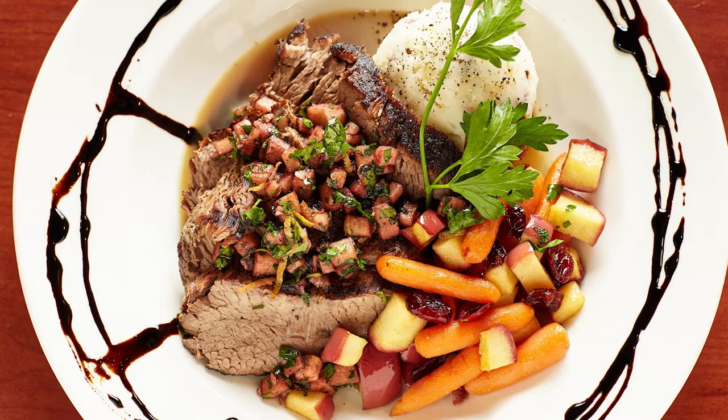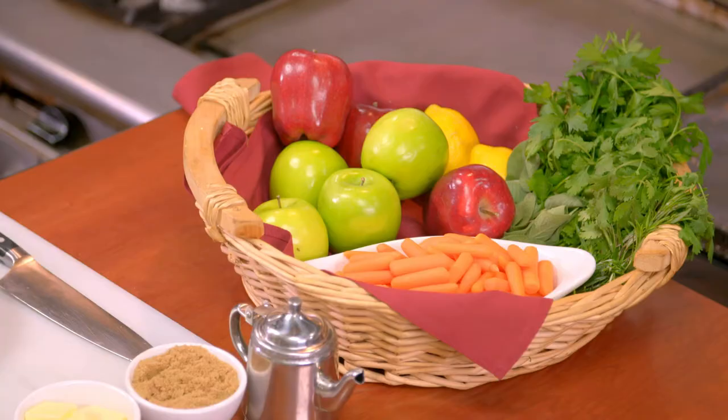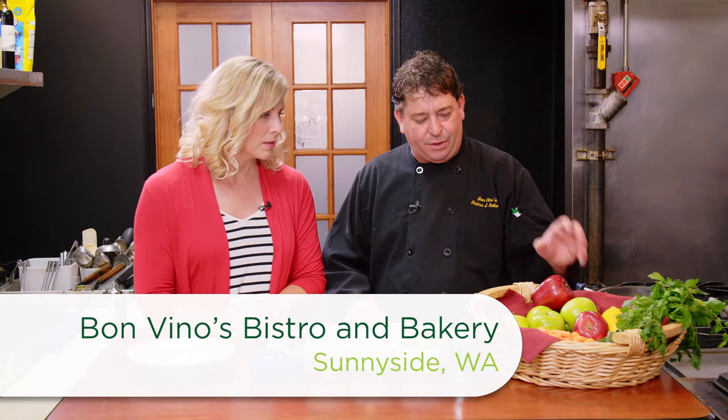We're going to do something with apples today. Yes, we are. We're going to do a braised beef with a red wine apple gremolata. Also, we're going to do a caramel apple butter carrot to go with that too. We're going to get cooking with our beautiful Washington apples — two different kinds. We're going to do a Granny Smith and a Red Delicious.